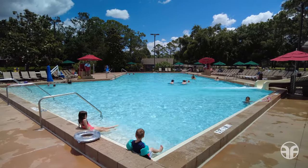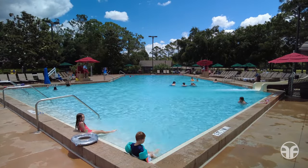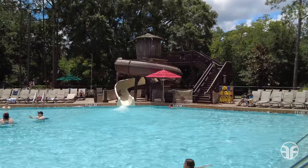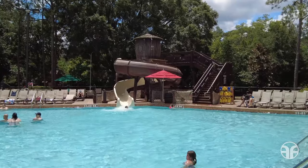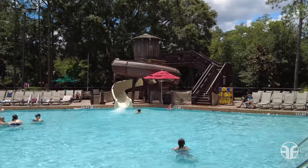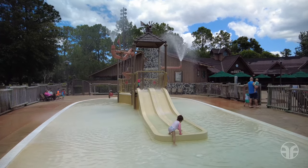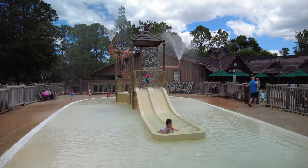You can have barrels of water-filled fun at the Meadow Swimming Pool. This pool features a corkscrew water slide reminiscent of River Country's water tower from a bygone era. Young cowpokes can also cool off in the Fort Theme water play area with Junior Explorer-friendly slides.